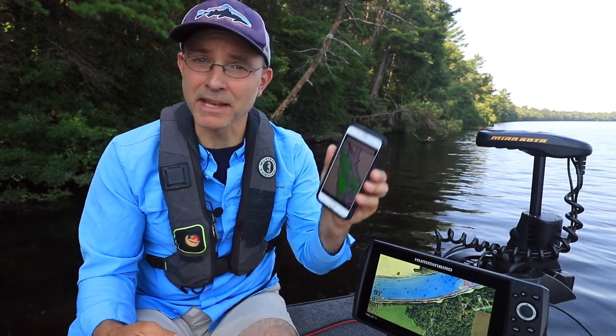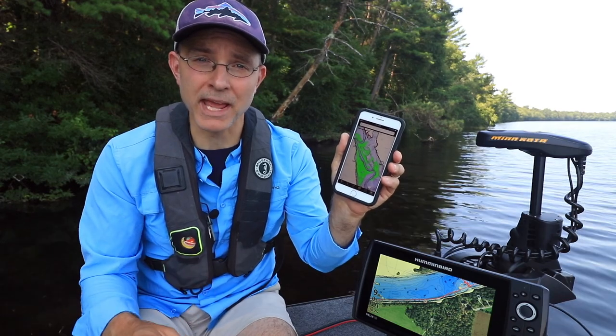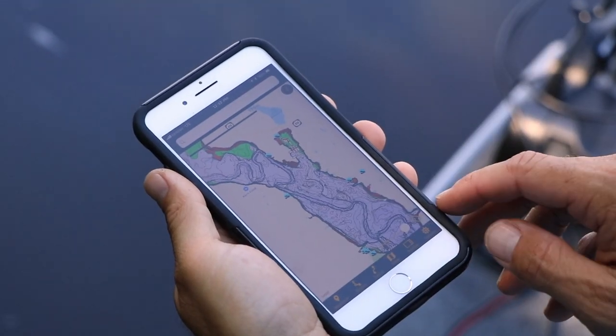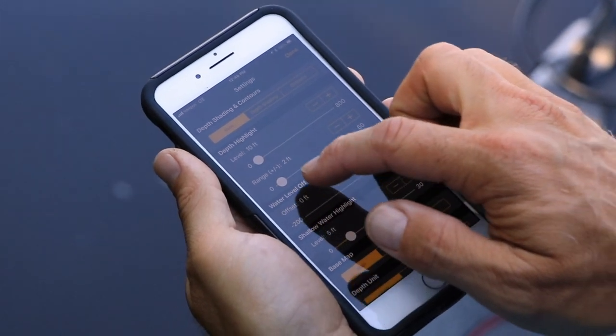Once I select my map and download it to my phone, those detailed Humminbird contours are displayed and can be customized right on the FishSmart app. There, I can apply LakeMaster exclusive features like water level offset,